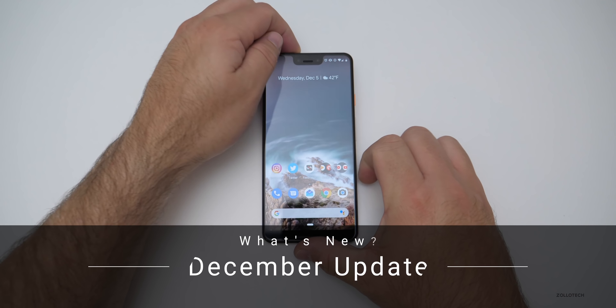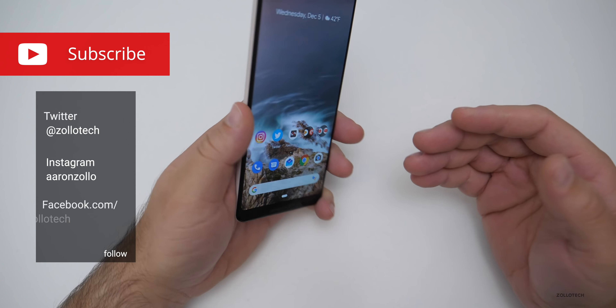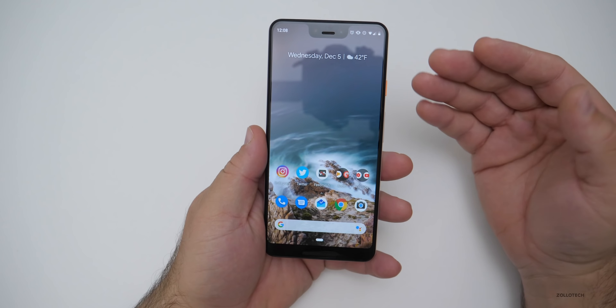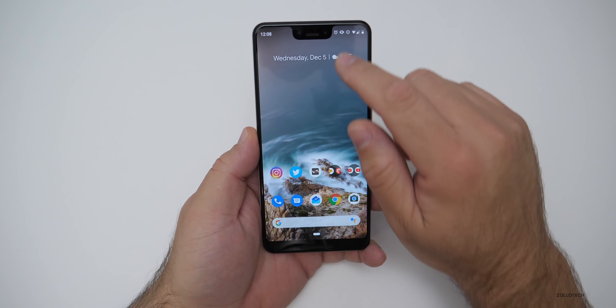Hi everyone, Aaron here for Zollotech. The December update is finally out for the Pixel devices — this is the security update that comes out once a month. This is my Pixel 3XL. We'll take a look at the build number and then talk about all of the improvements across all the different Pixel lines with this update.